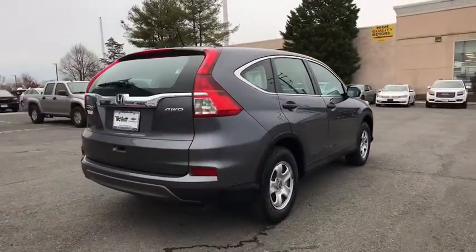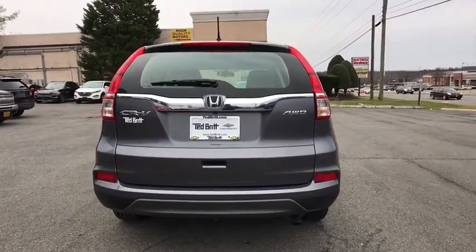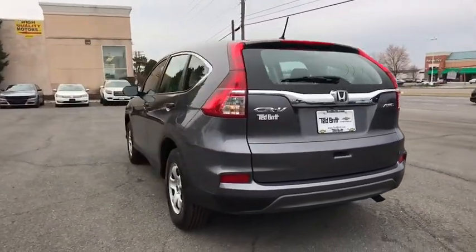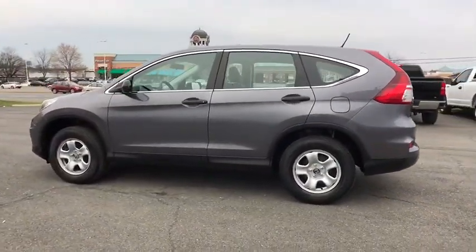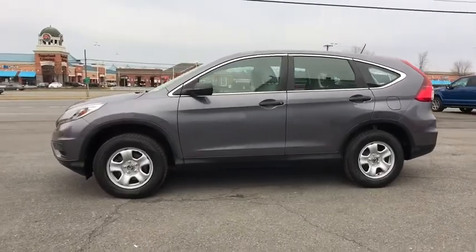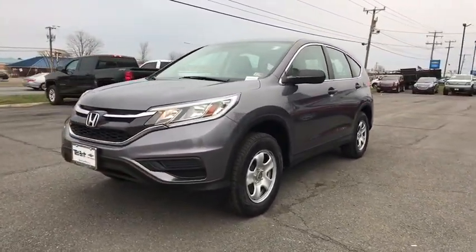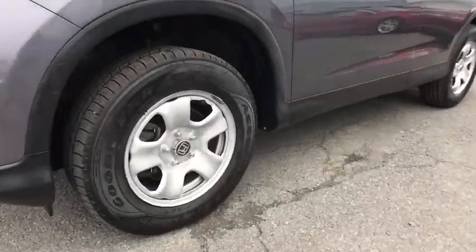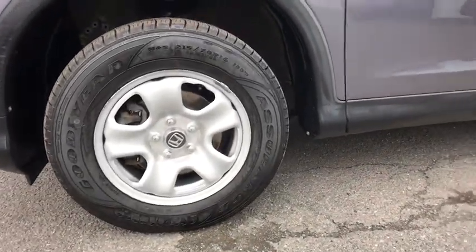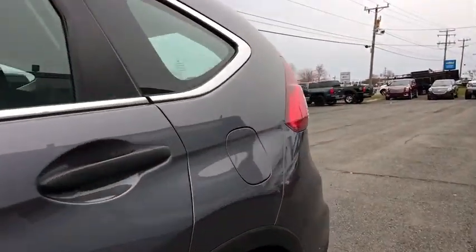This vehicle has less than 65,000 miles. Here are some of this vehicle's great options: traction control, dual airbags, power steering, four-wheel disc brakes, trip computer, CD player, electronic stability control, rear window defroster, power windows, compass, overhead console, brake assist, panic alarm, remote keyless entry, tachometer, rear window wiper, front reading lamps, front bucket seats, and tilt steering wheel.